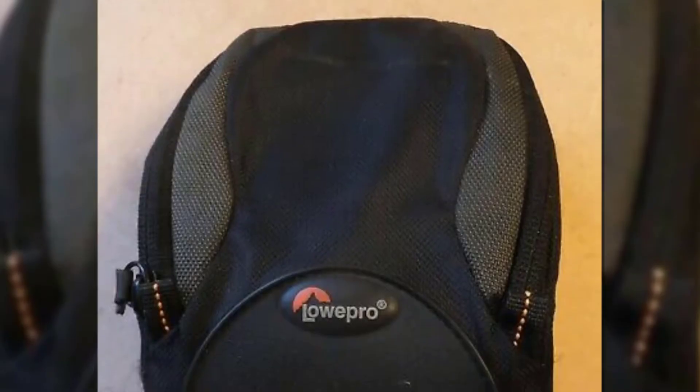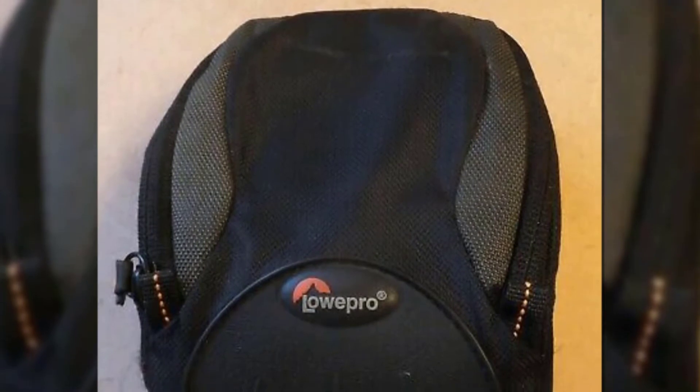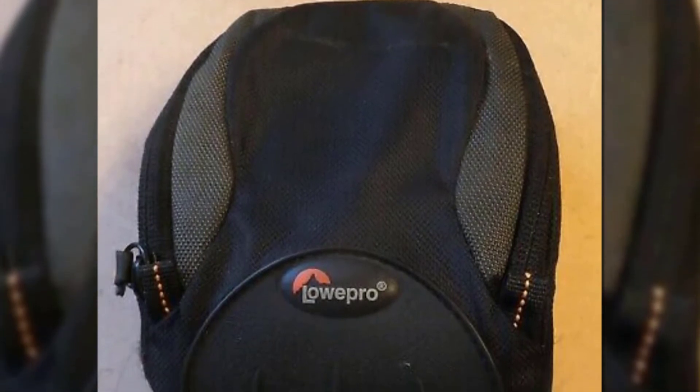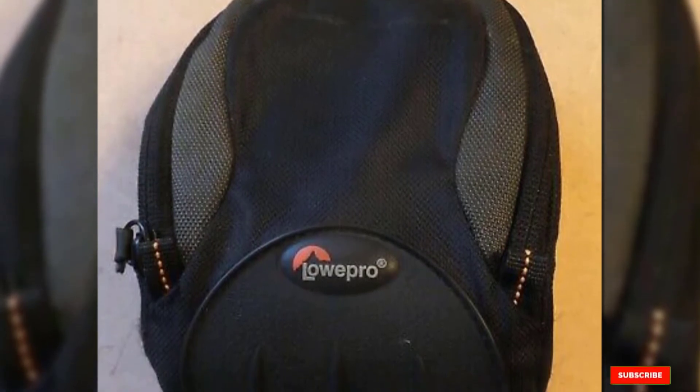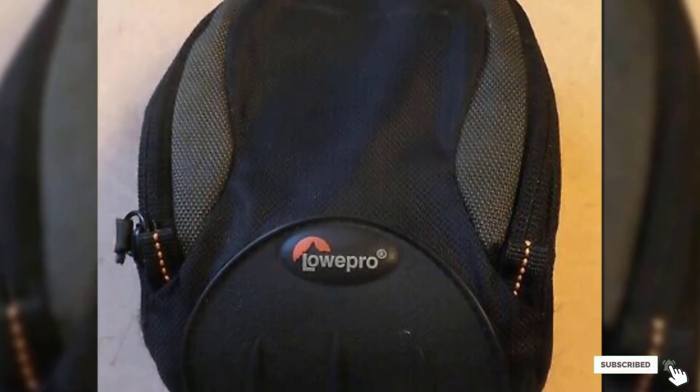In extreme weather conditions, a built-in cover provides extra protection from moisture and sand. The single fold-out pocket makes everything easily accessible and is divided into compartments for easy organizing. The bag includes an adjustable shoulder strap.